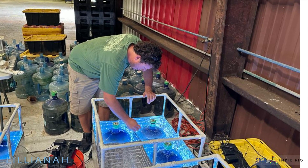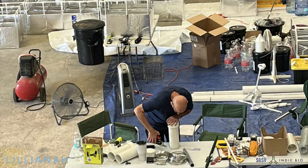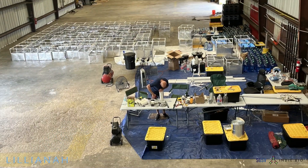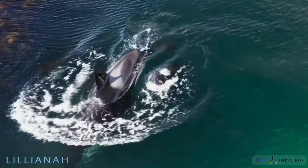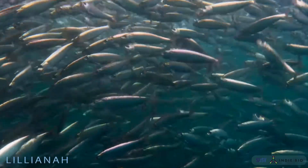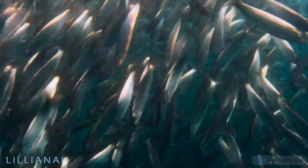Our seed round will enable us to do 60 dispersals, capturing over 50,000 tons of CO2. Please join us as we decarbonize and revitalize our oceans, ensuring a healthy, thriving planet for future generations to come.